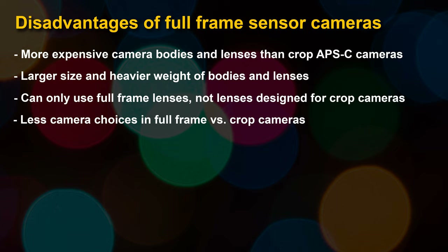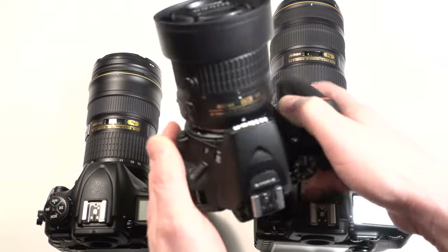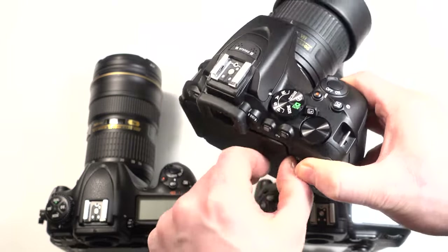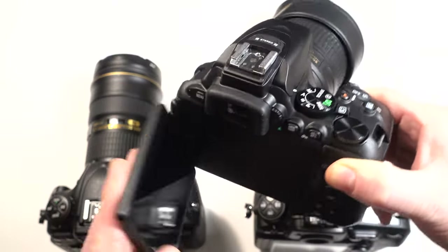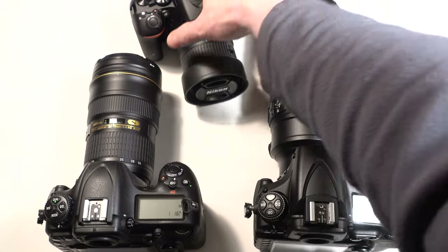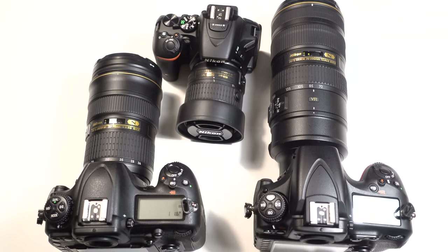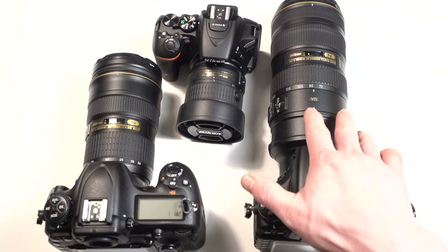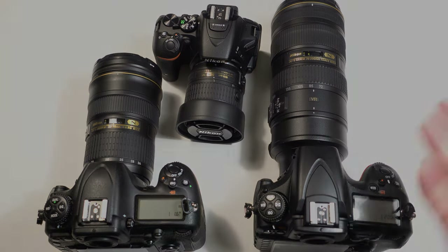Cameras have gotten a lot better, especially in the APS-C category. Look at how small the D5500 is — it's my new favorite entry-level DSLR, with a flip-out fully articulated touchscreen and 1080 video. If it did 4K video this would be a killer camera, and it's really lightweight. My advice is pretty much the same as it was five years ago: buy a quality crop sensor camera and put your money into the lenses. If you have to have full frame, go for it.